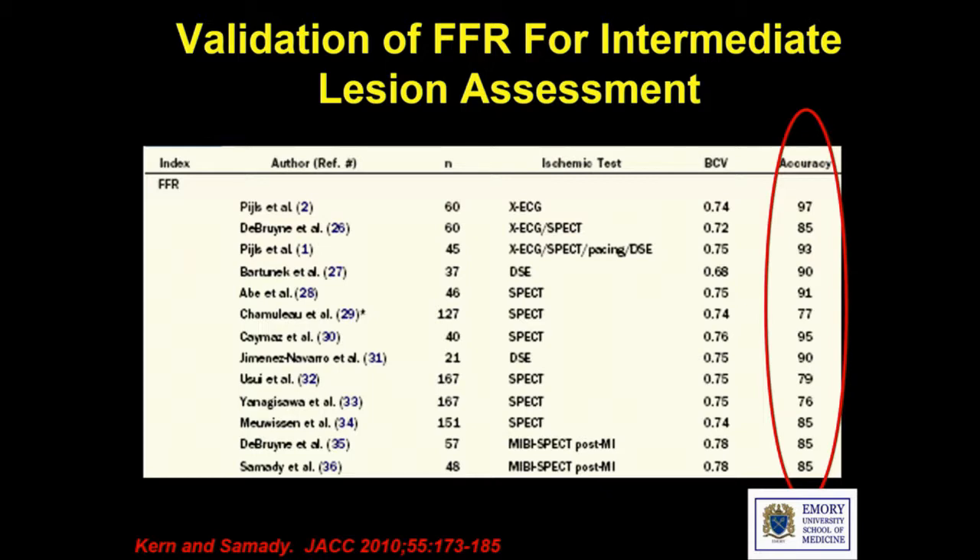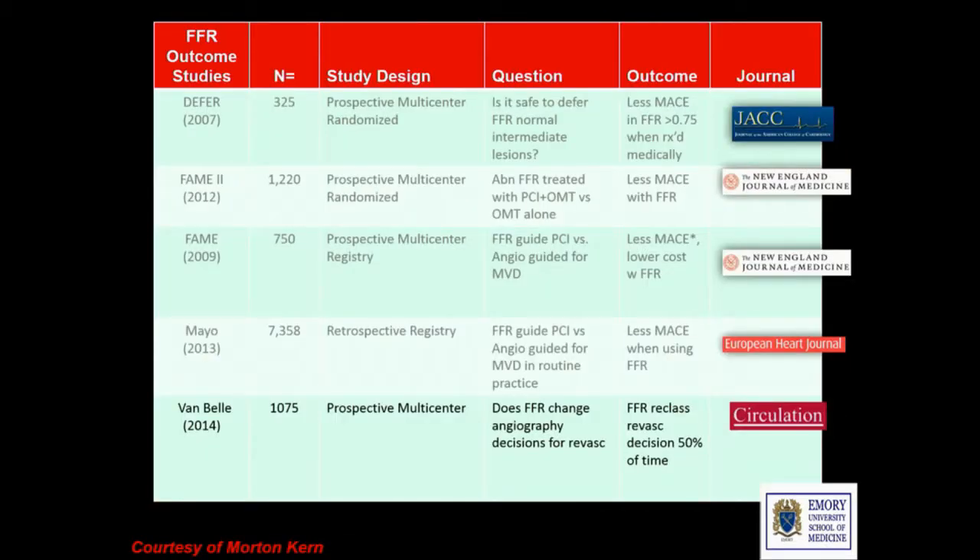FFR is now pretty well validated against a number of noninvasive modalities, and a lot of the reason why FFR is incorporated into our clinical practice guidelines and appropriate use criteria is based on the data. The DEFER study showed that if you have a moderate lesion and the FFR is non-obstructive, it's okay not to do PCI. FAME II showed that if you have an FFR-positive lesion, patients tend to do better with revascularization than treated medically. FAME I showed that FFR-guided revascularization was better than angio-guided for multi-vessel CAD. Registries from Mayo and France showed that incorporating FFR into practice results in better outcomes.